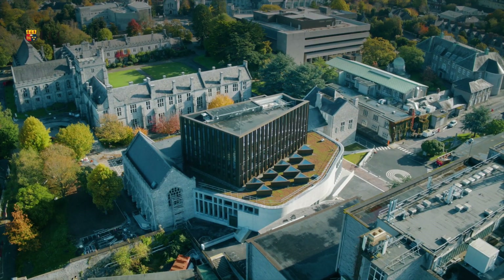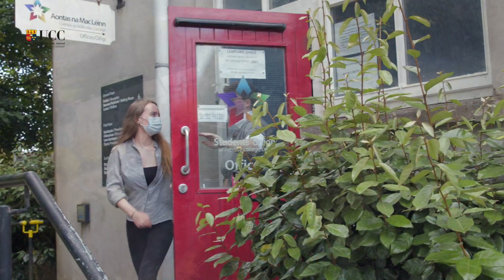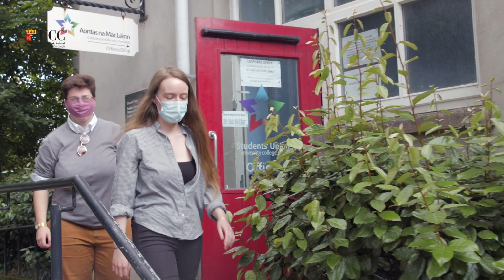My name is Asha Woodhouse and I'm your Students' Union President. When college returns this September I want to get students back on campus, and this year your Students' Union and UCC are taking a big step and making this a reality.